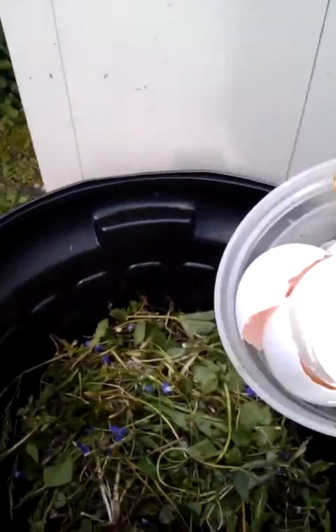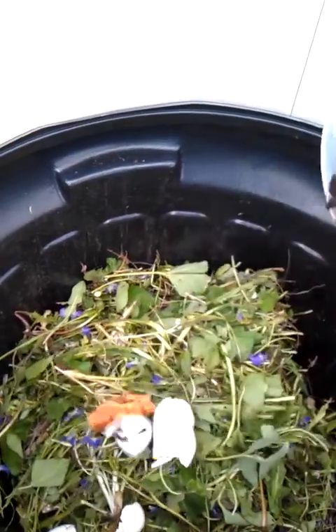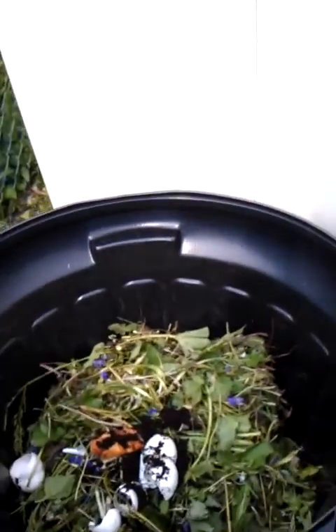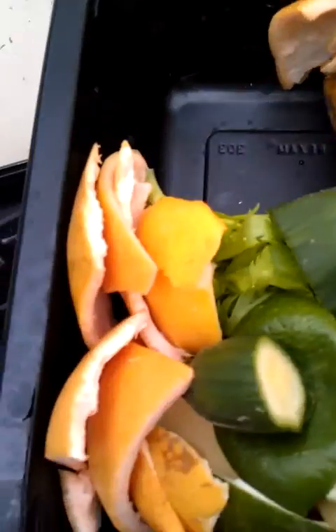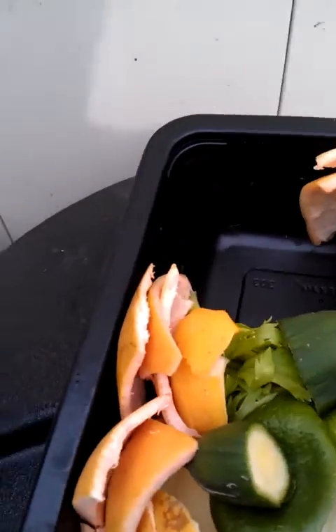Here comes the good stuff. I've got my eggshells. That right there is a pizza crust. I've got some paper and my coffee grounds that I'm starting to put in. Because I'm not doing worm compost, it's fine to go ahead and put your citrus in. I've got grapefruit and orange.